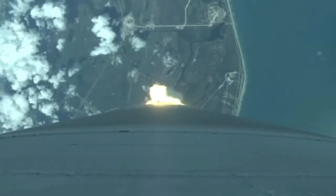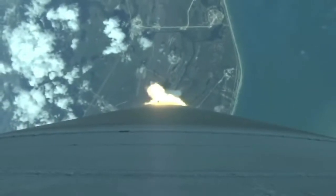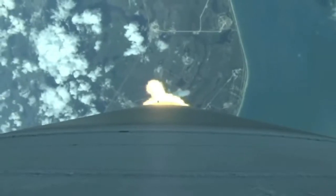Boosters look good — Mach 1. Vehicle now going through the sound barrier. Max Q, body rates continue to look very good at this point in flight. Vehicle hitting maximum dynamic pressure.